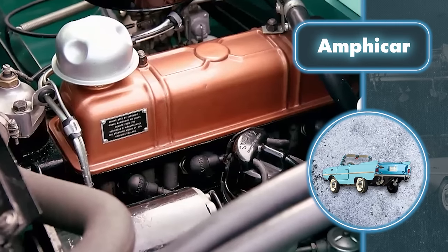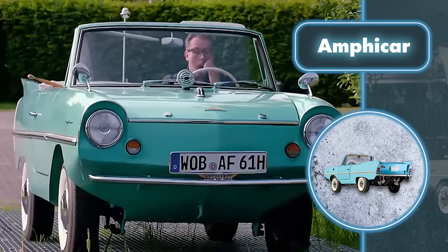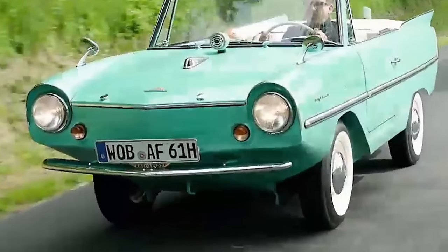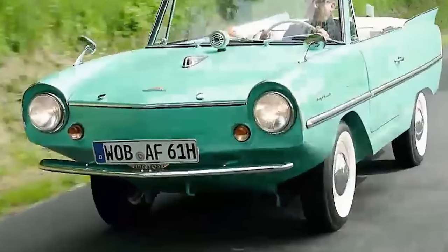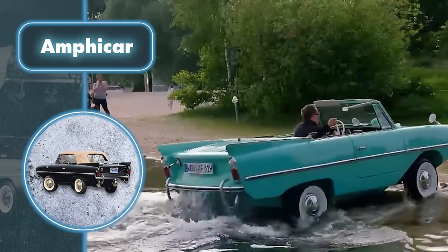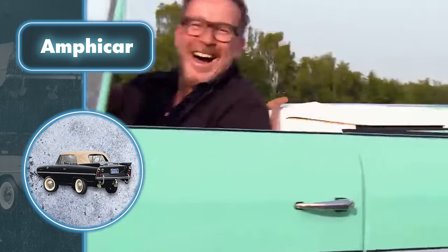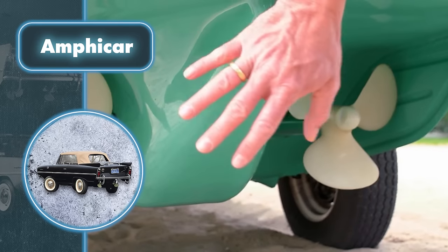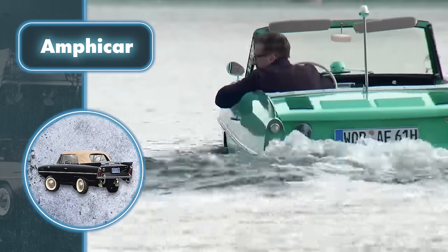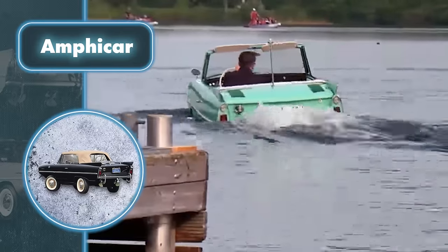The trunk, gas tank, and spare tire are tucked under the hood, giving it a sleek appearance. Though dated, these characteristics undeniably set the car apart and attract collectors. The car's top speed is a modest 68 miles per hour, thanks to its four-cylinder engine with 38 horsepower. But what about moving on the water? The car is truly capable of floating — it doesn't even need to pick up much speed, moving like a boat at a maximum speed of only 7 miles per hour.